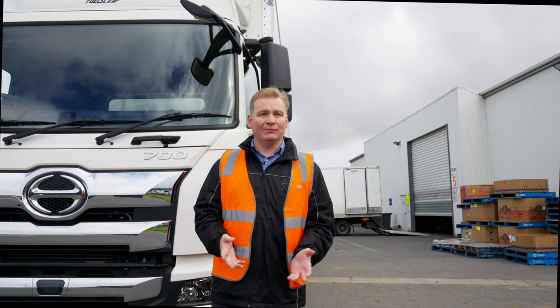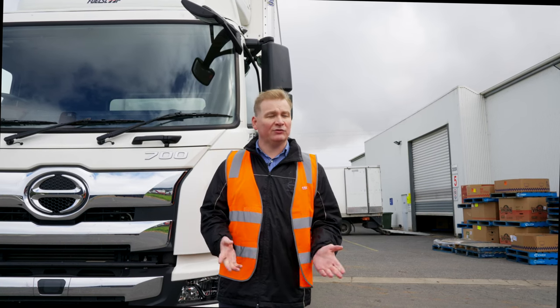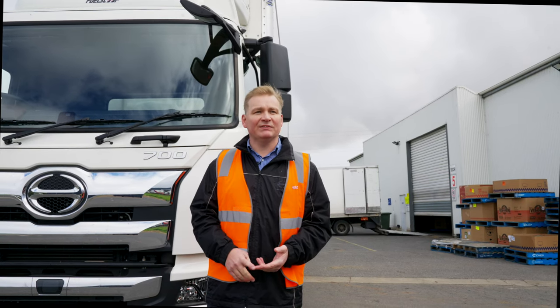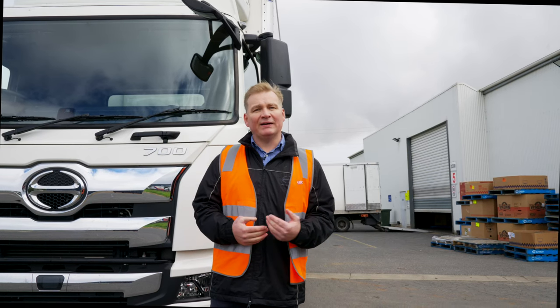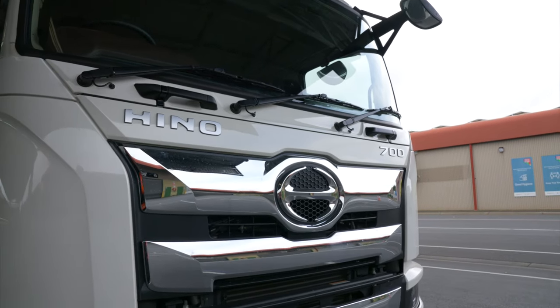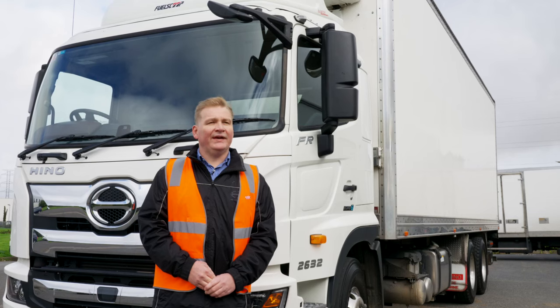The telematic system that comes standard on this truck is really handy as well. It gives the operators an understanding of how their trucks are being driven. You can see things like harsh braking, over-revving, excessive accelerations — a lot of data on the truck fed back to base in real time. So for AJ and Nick, if they've got a driver in the truck, that will feed back information on the vehicle and they'll be able to use that for driver training purposes.